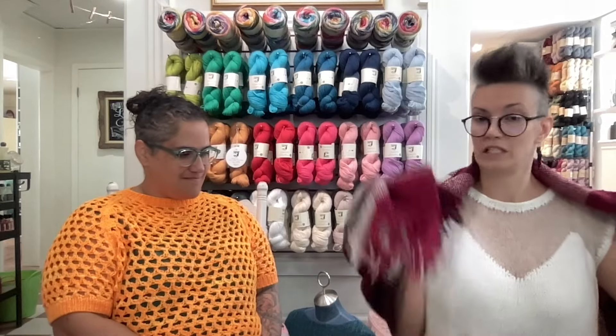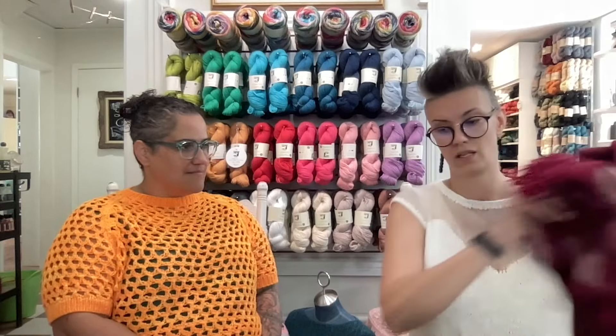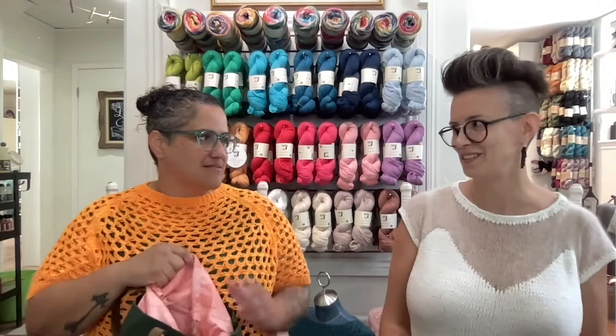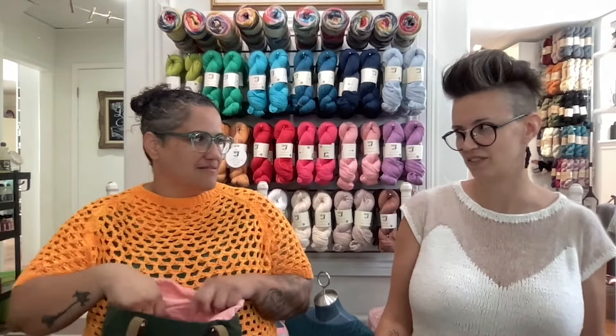Finally finished! I didn't touch it much once I brought it home — it just sat in my house. Then it took me two days to finish it on vacation. I took it outside on the porch and did it in the sun.